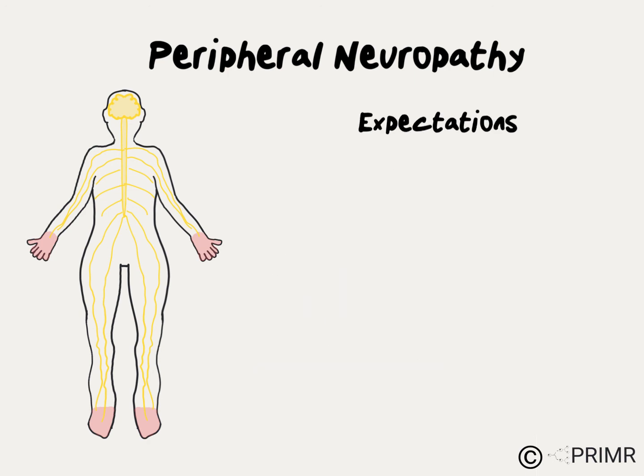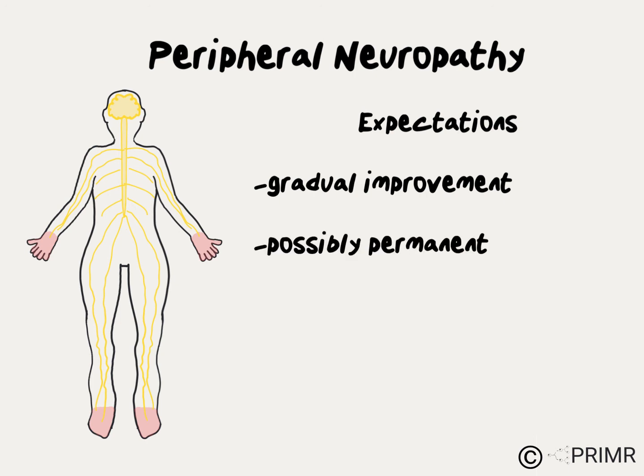Most patients with peripheral neuropathy want to know: how quickly will this go away? Typically, symptoms improve gradually over time, which can be very frustrating. While the actual time to improvement varies from patient to patient, it's reasonable to expect a course of improvement over several months as opposed to several days or weeks. In some cases, symptoms of neuropathy may actually be permanent. Ask your healthcare provider for guidance on what to expect if you're diagnosed with neuropathy.